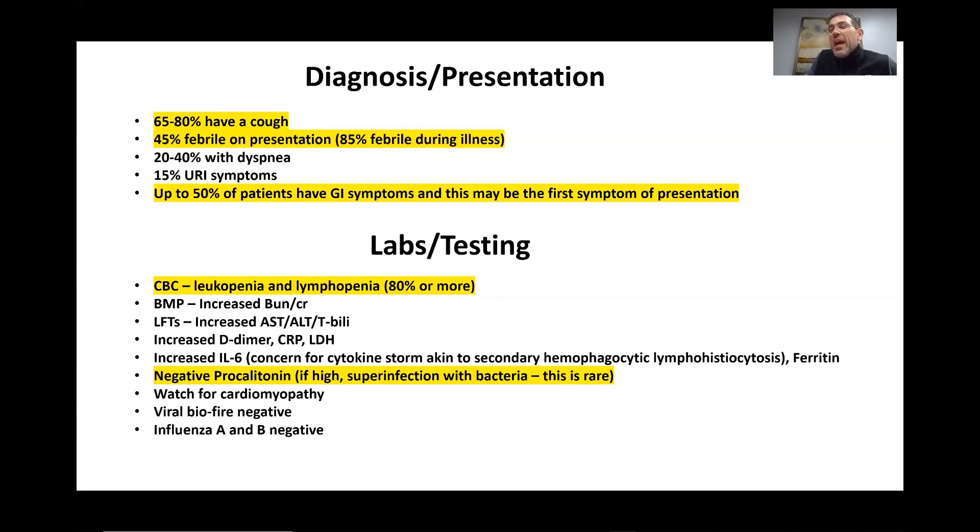You could have a positive procalcitonin in these patients, meaning you have a concomitant bacterial infection superimposed on the viral infection, but we currently think this is rare. We also want to watch for cardiomyopathy and see if the patient presents with a congestive heart failure type picture or some form of cardiac insufficiency. If still available, we want to send a viral BioFire panel.